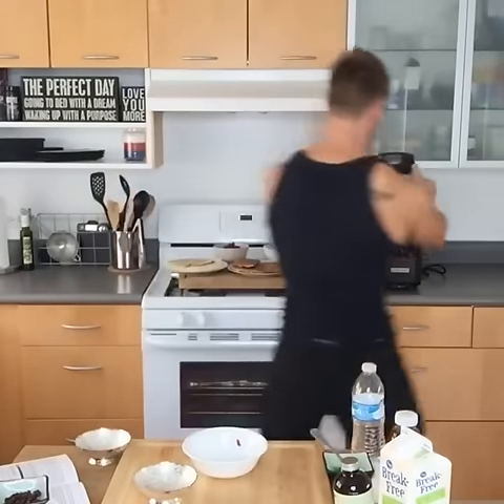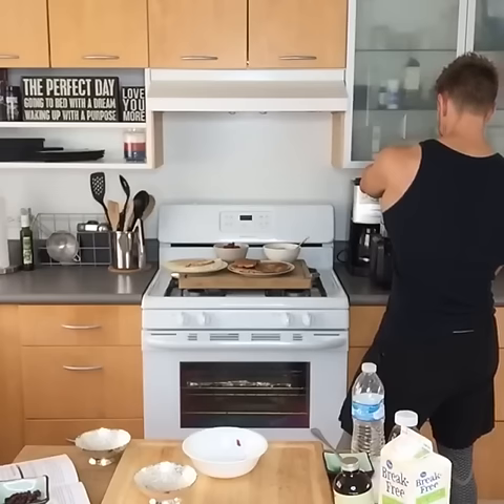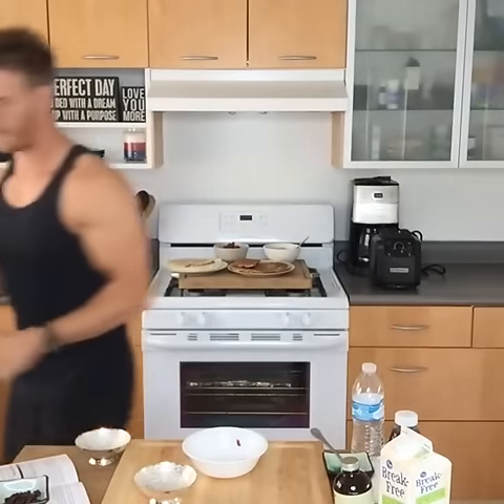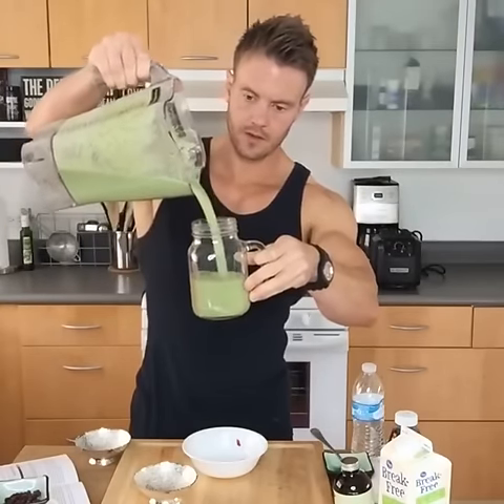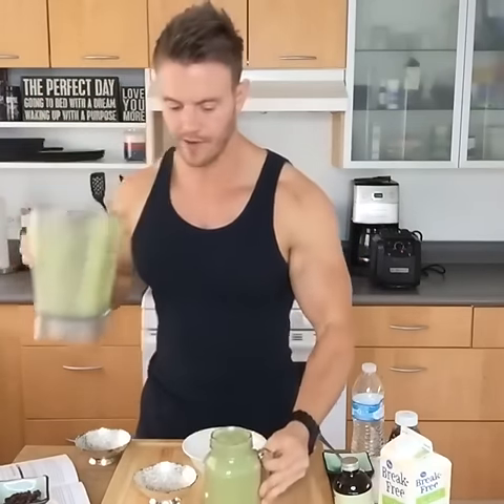There we have it, guys. Four really pretty different recipes, but one thing remains the same throughout — protein, carbs, fats, and calories are the same throughout. I'm going to post this on my website, Rob Richards Fitness — check that out in the next day or two. I'll put a full breakdown of the ingredients and give a couple of varieties and substitutions as well.